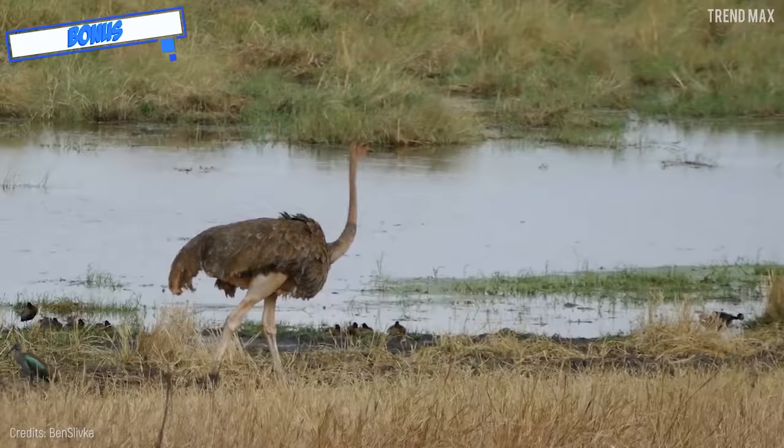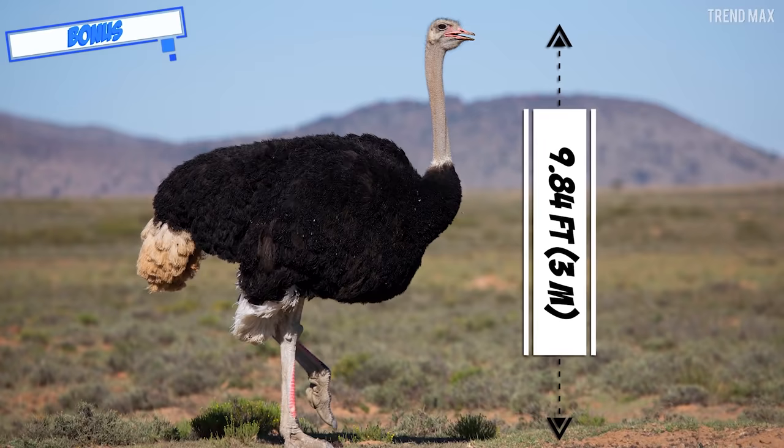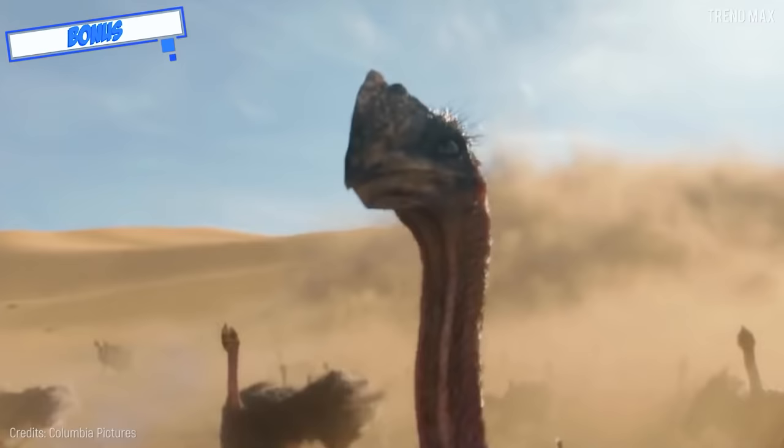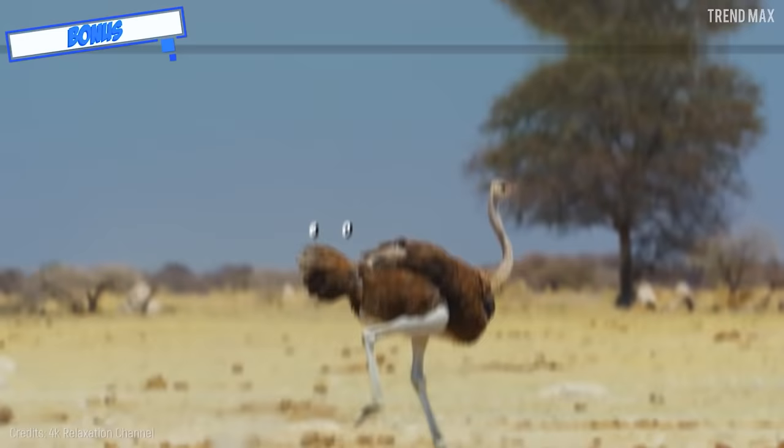The common ostrich, native to Africa, is so large it can be up to 9.84 feet tall and weigh about 396 pounds. Its wings don't let it fly, but do propel it to sprint. Its long legs are perfect to clock a speed of 60 miles per hour for a short time.